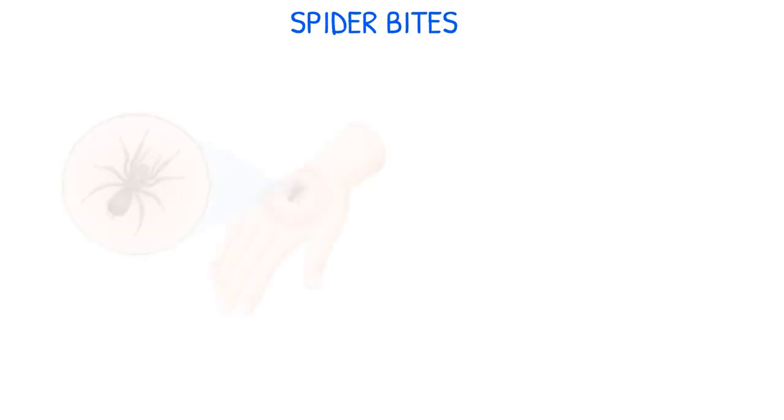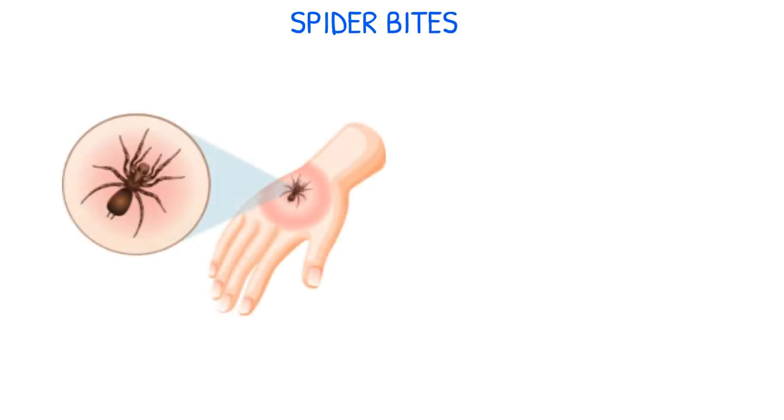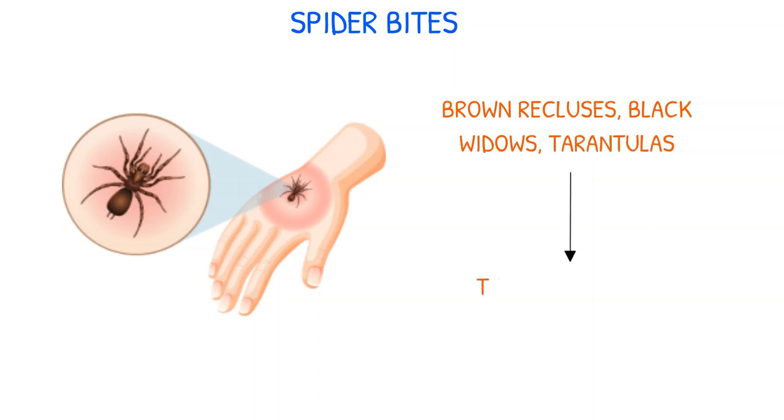Spider bites can vary in their level of harm, ranging from minor to potentially serious. While most spider bites are not harmful, certain types, including those from brown recluses, black widows, and tarantulas, can cause toxic reactions or even death in some cases.